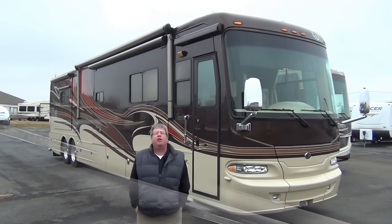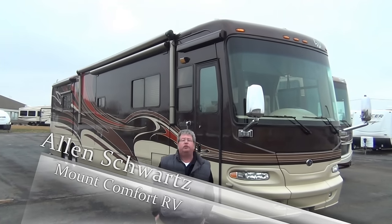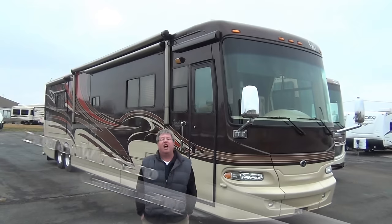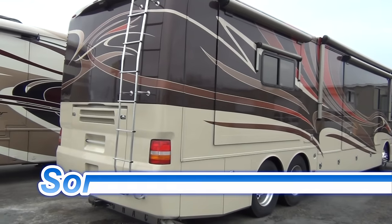Check this thing out. I just brought it up from Bowling Green — drove it in myself — and it's a recent trade-in. It's a 2008 quad slide, 42-foot Monaco Camelot.